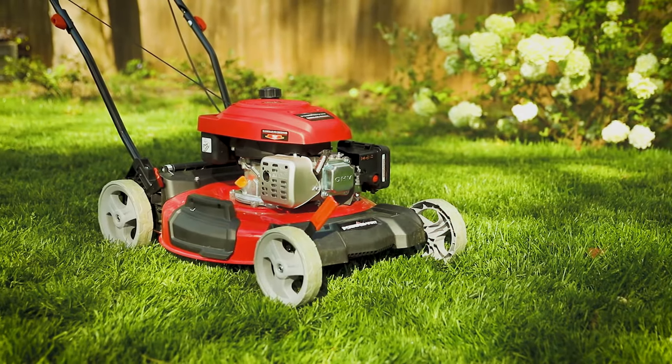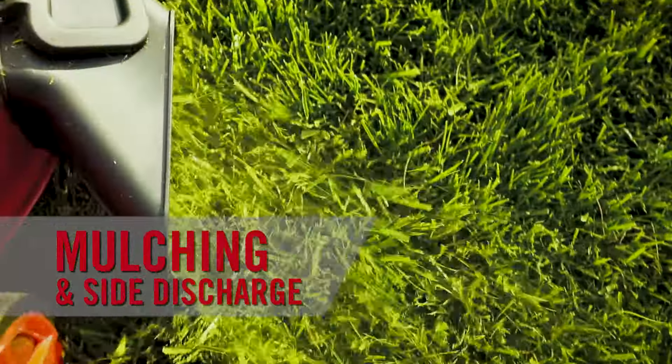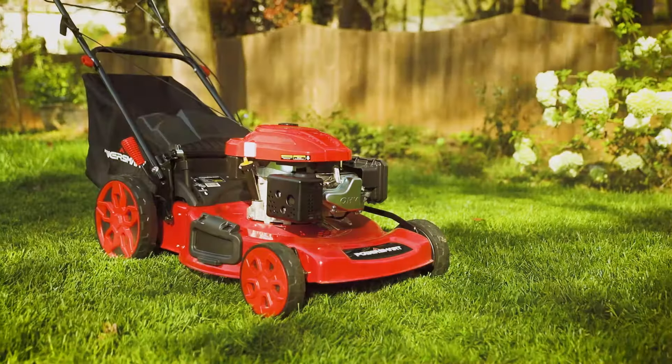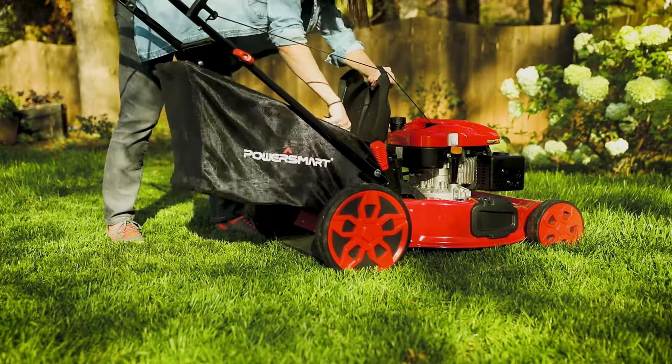The 21 inch model is available as a 2-in-1 or 3-in-1 lawnmower, letting you choose if you want mulching and side discharging or to add bagging capabilities. The 22 inch self-propelled model comes as a 3-in-1 with the easy attach bag included.